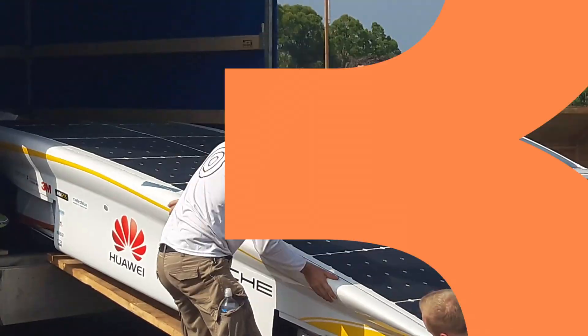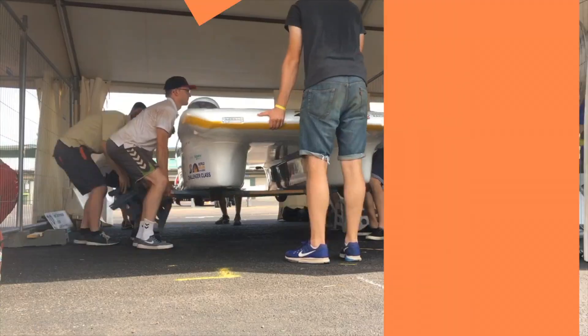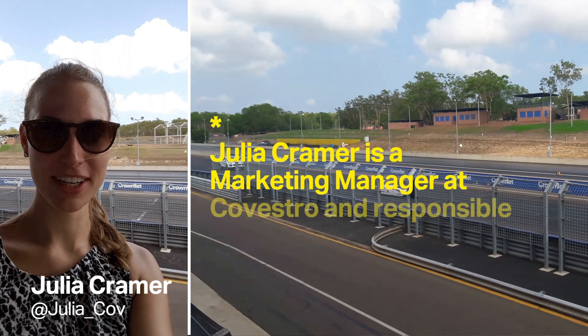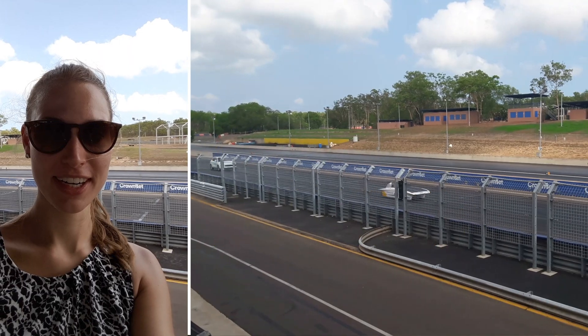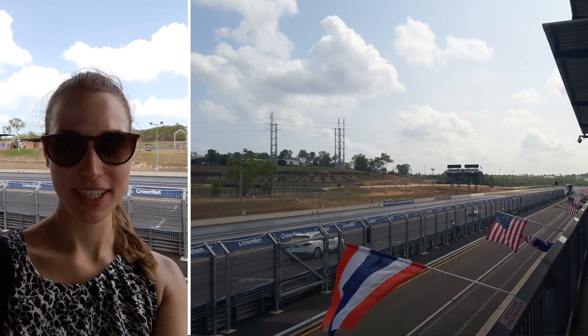Good morning everyone. Day 2 on the test track and Team Sonnenwagen just arrived. Let's see how they unload the car. Now it's the first time we can see the solar car — we see it in the back actually on the test track. Let's have a look.